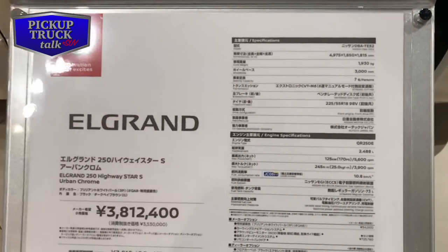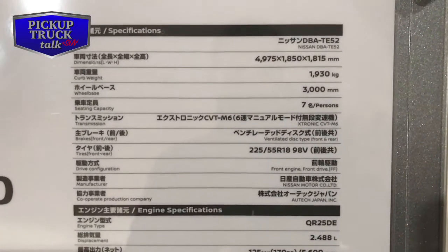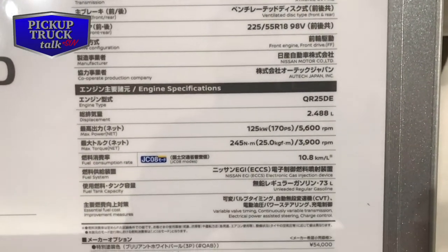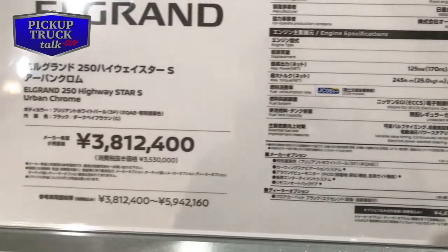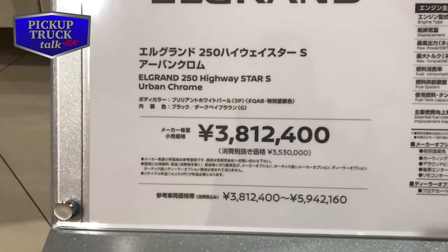If you're fluent in Japanese, which maybe you are, here's some specs on this van. You could look at the weight in kilograms, the kilowatt of power, the RPMs, and the kilowatt of battery power. This is the El Grande — it's 3.8 million yen, which is about $36,000 to $56,000.